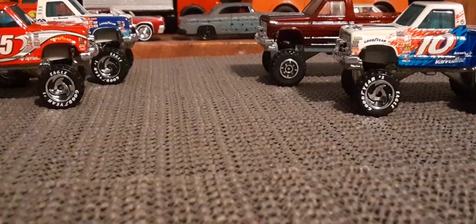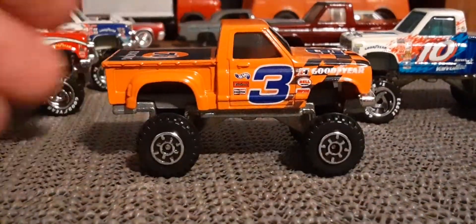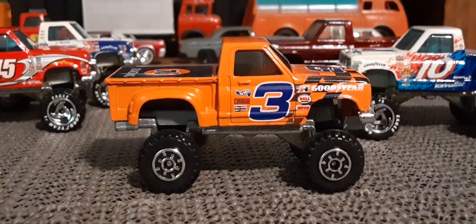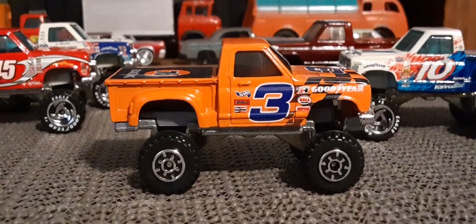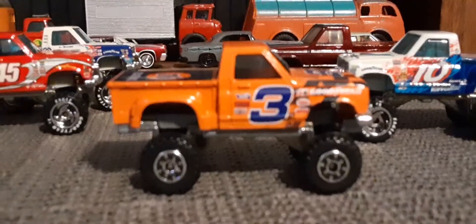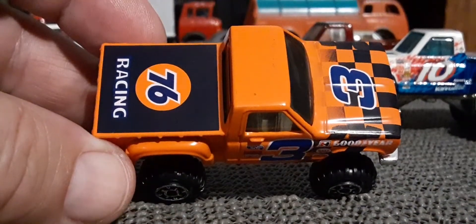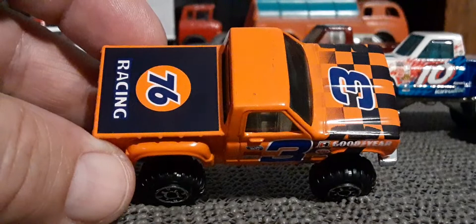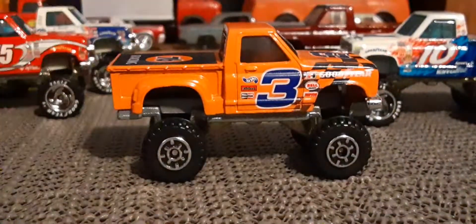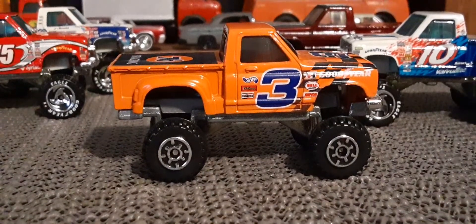Now my favorite out of all these — this was not a NASCAR one. This was in a four-car box set, as I recall. In orange. Not the 76 Racing. Yeah, pretty cool.